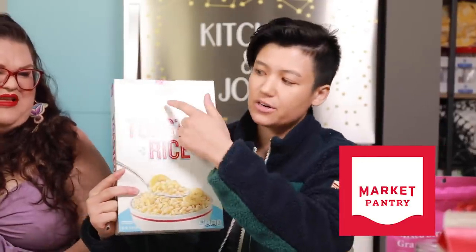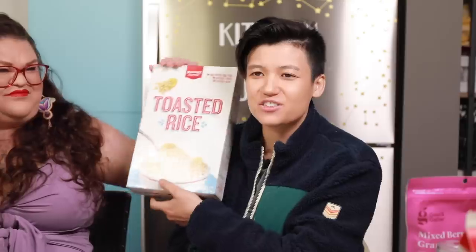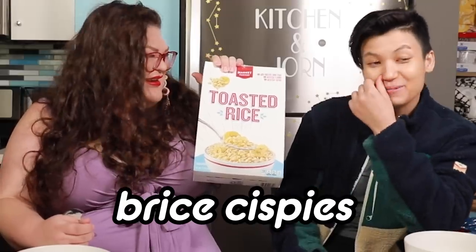The brands today are Good & Gather, which is like Target's food brand. And then some of the other cereals were Target's Market Pantry brand, which is another Target owned brand. These are basically just like Target's dupes of very famous other cereals — very generic versions. These are Rice Krispies dupes.